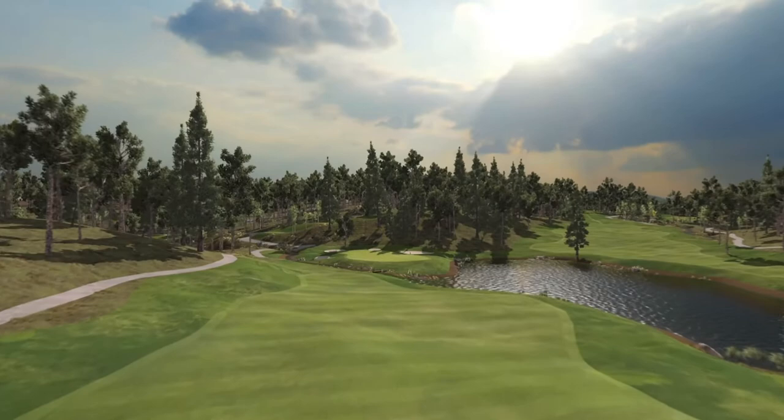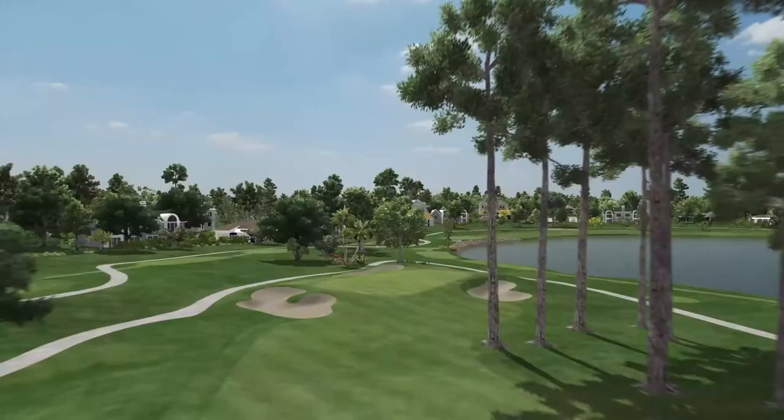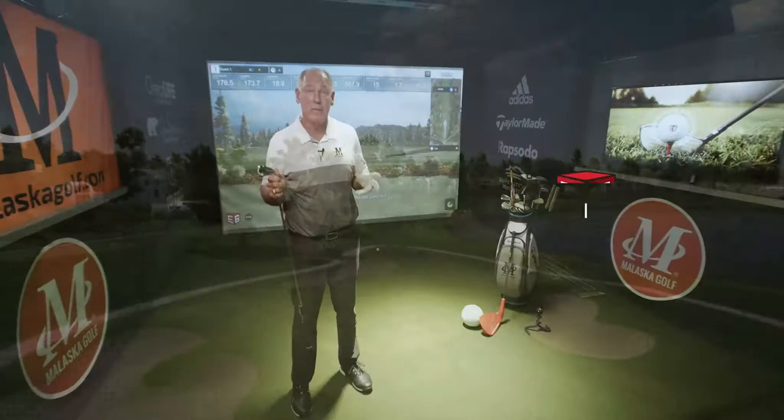Play legendary courses with the most accurate and expansive simulations available. So now with True Golf and the simulator, you can, in a very short period of time, find your feel for your path and face that hits the shots you want to hit.